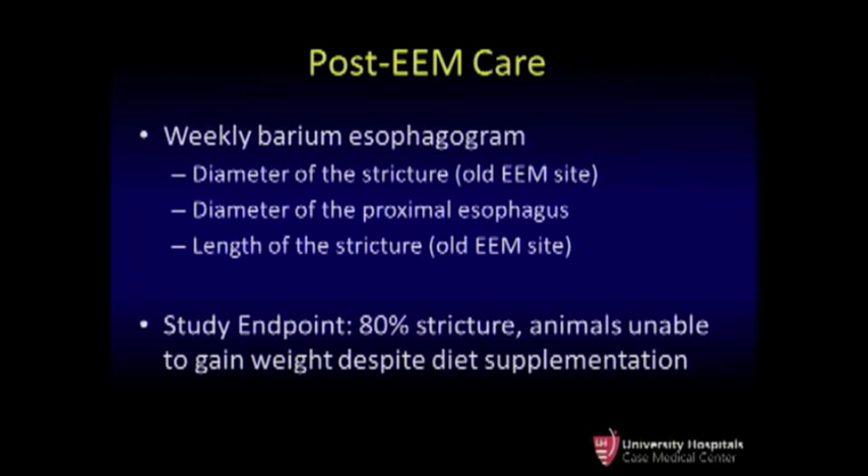After the procedure, all animals underwent a barium esophagogram to document a baseline degree of esophageal diameter and the total length of the mucosal resection. They then underwent a repeat esophagogram every week to determine the diameter of the stricture, how much the proximal esophagus had dilated, and the length of the strictured segment. We set an endpoint of an 80% stricture in animals unable to maintain weight despite liquid dietary supplementation as our criterion for euthanasia.